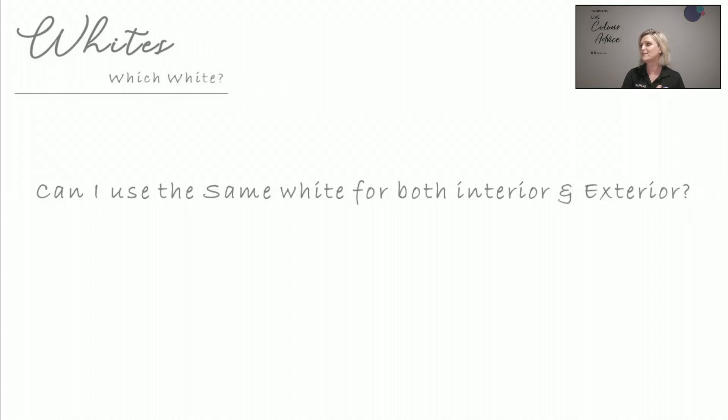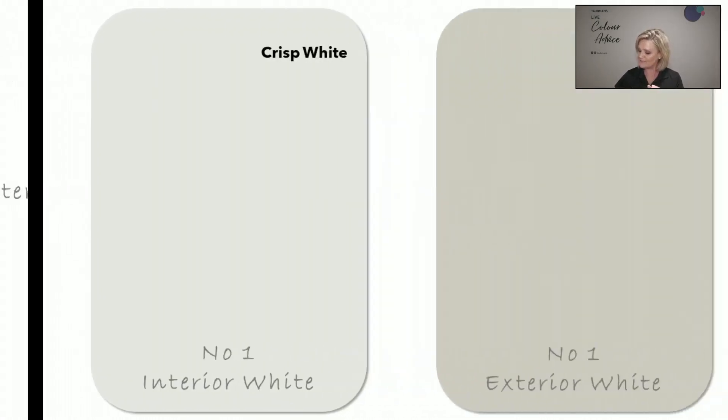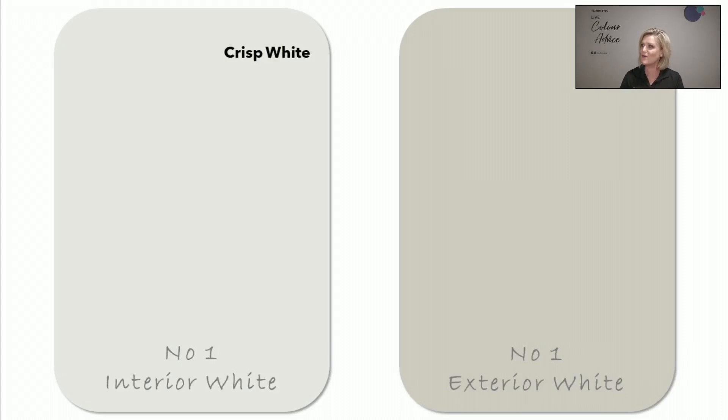Can I use the same white for both interior and exterior? Well, you can use whatever you like — colour is a very personal choice. But using white internally versus externally is very different, and we're here to offer guidance. These are two of our most favoured whites: number one interior white is Crisp White, and for external application, Surf Mist is used extensively — I believe that is our number one white for exterior use.